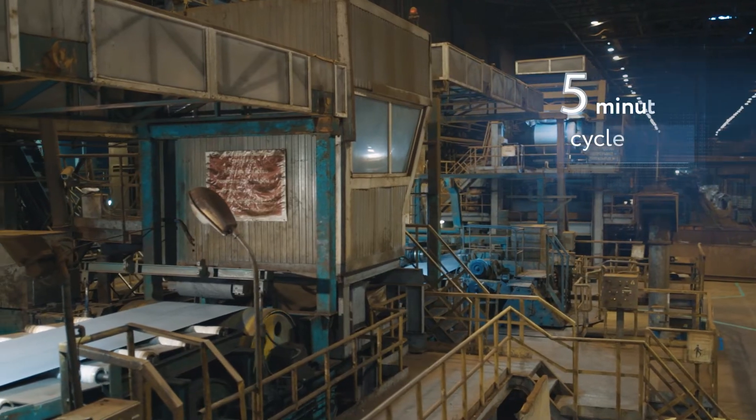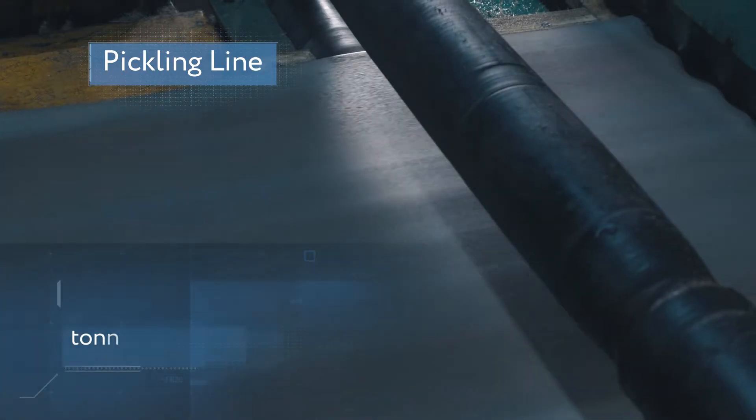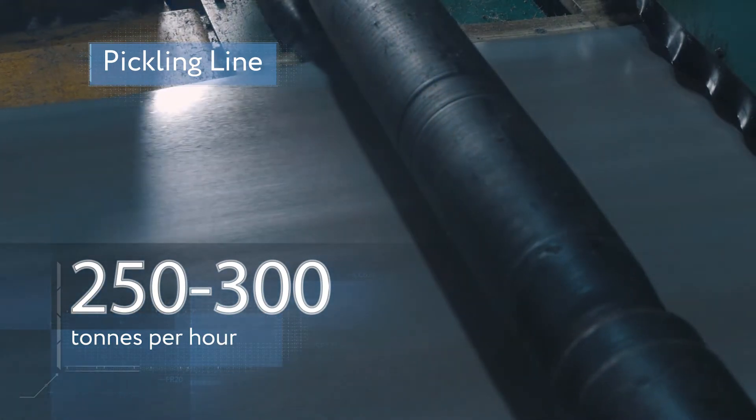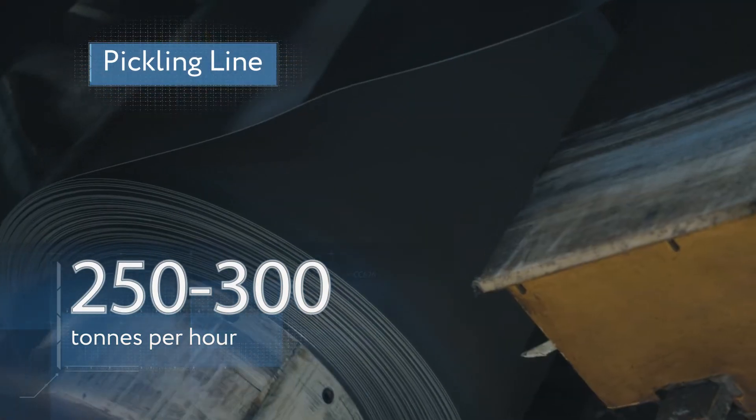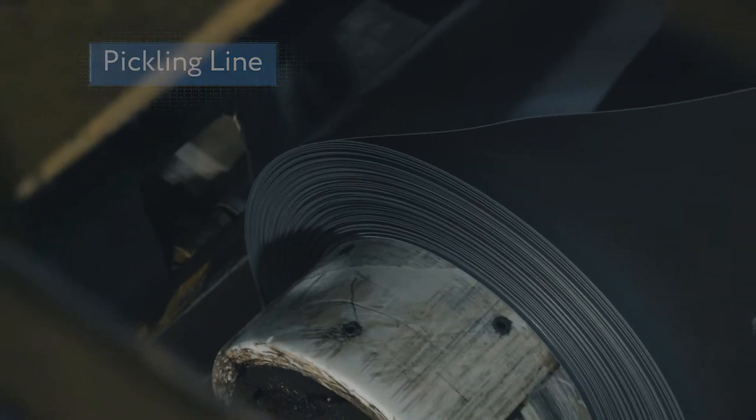After that, it's rinsed with hot water, dedicated solutions, and demineralized water. The turbulent mode of solution movement inside the pickling line ensures the highest possible speed and quality of coil cleaning. Just five minutes, and the strip is ready for loading into the five-stand rolling Mill 2030.